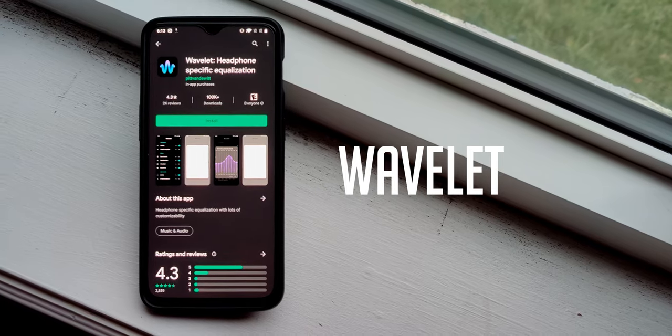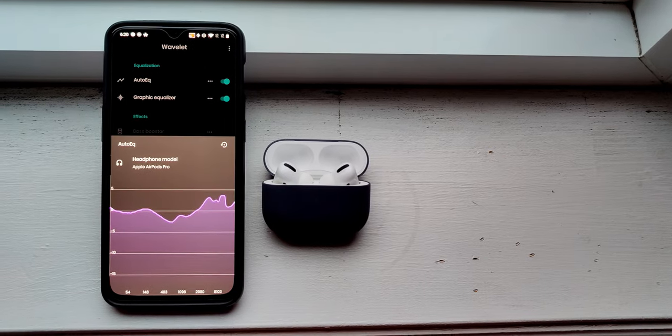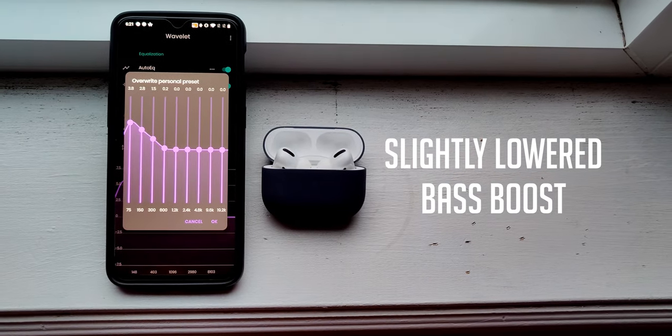And finally, what you've all been waiting for — the glorious app that dramatically improves the sound quality on your AirPods: Wavelet. This app is a game-changer. What it does is store an EQ profile for each individual pair of headphones you own, for music apps like Spotify. There is a database of pre-existing profiles you can choose from, or if you're more of an audiophile, a custom tuner. My favorite preset is the AirPods Pro Auto EQ at 60% strength and a slightly lowered bass boost. You can fine-tune this to your own discretion, but trust me, it is definitely worth trying.